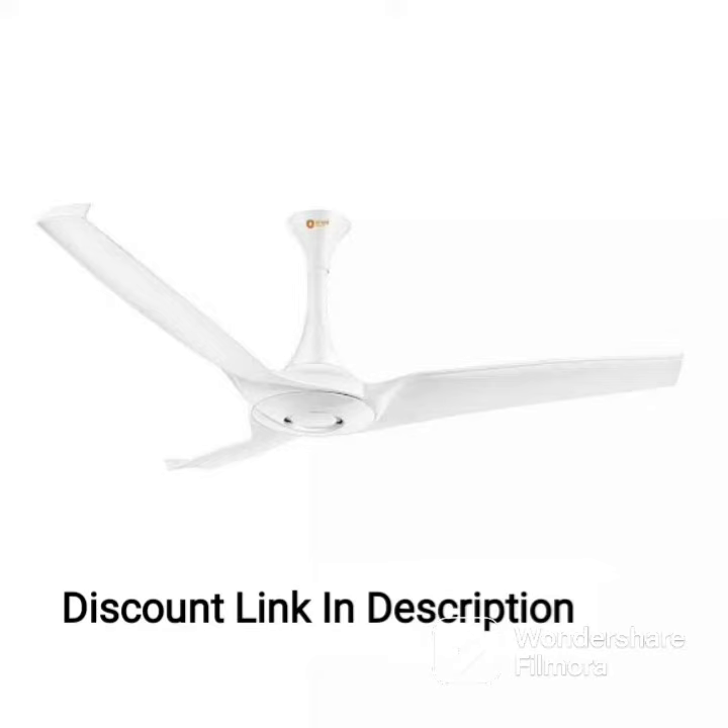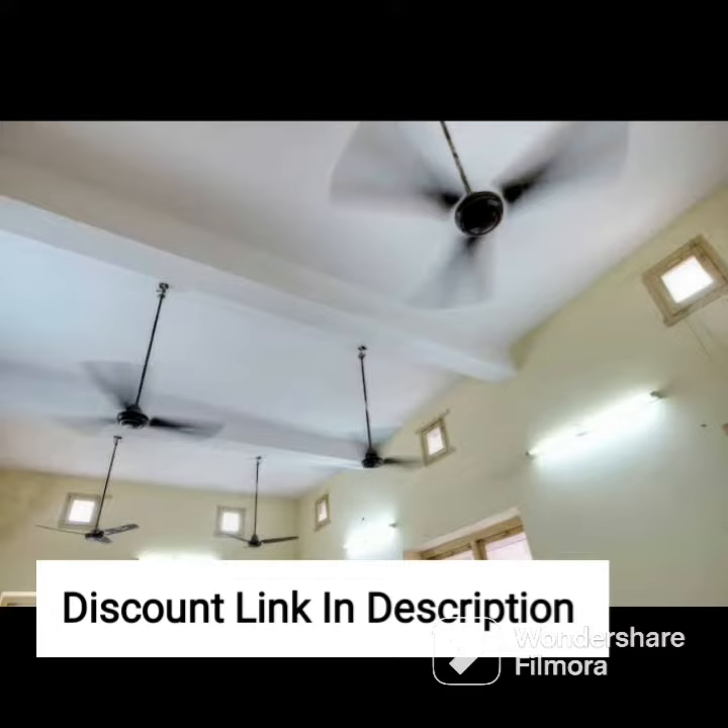The Orient Electric Wendy 1200mm Decorative Ceiling Fan is an elegant and efficient addition to any room in your home. With its 16-pole strong copper motor, this fan delivers high-performance air delivery and ensures durability and longevity.